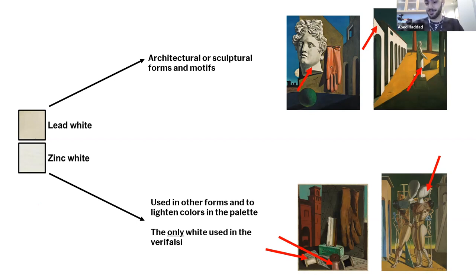De Chirico appeared judicious in his choice of whites, and patterns emerge when comparing the localization of lead and zinc across all 11 metaphysical works. Architectural and sculptural forms are usually painted with lead white — either thickly, as in the Song of Love sculpture of Apollo, or thinly on top of a ground, as in the Enigma of a Day. Zinc white was used to lighten the colors of the palette, such as for lightening red areas. In the Vera Falsi of Hector and Andromache, the mannequins are painted exclusively in zinc white with no presence of lead white.